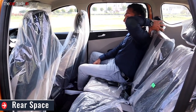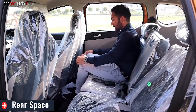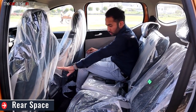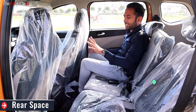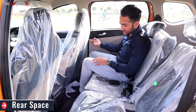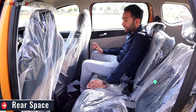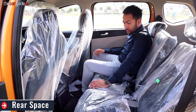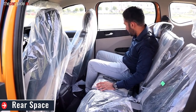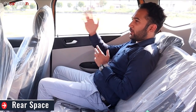Let's talk about the second row. You get good space here. The legroom is quite decent. Three people can't sit very comfortably but three people will definitely fit. There are dedicated AC vents on the sides which you can open and close, and a charging port. Because of the high ground clearance, the floor hump is not too bad, and three people will sit comfortably. The good thing is you also get a reclining feature, so you can recline on long drives.